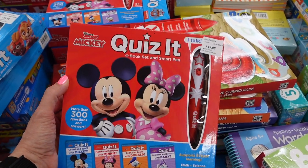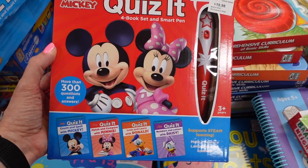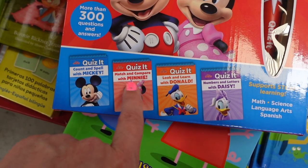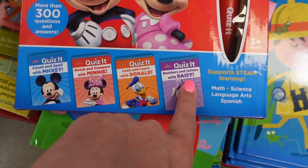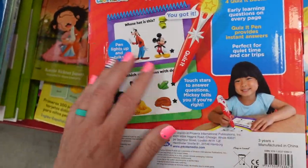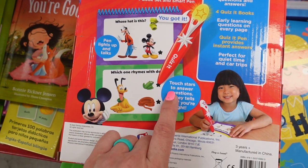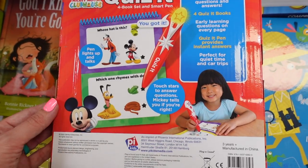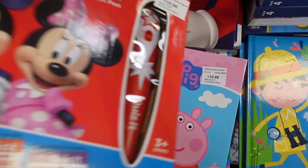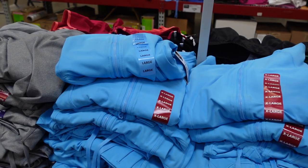Found a Disney Quiz It set for $19.98 — it's a four-book set with a smart pin. Includes Count and Spell with Mini, Match to Compare with Mini, Look and Learn with Donald, and Numbers and Letters with Daisy. More than 300 questions and Mickey tells you if you're right.